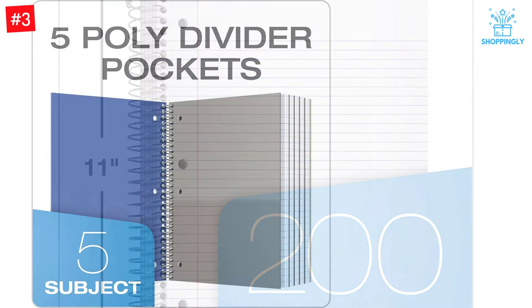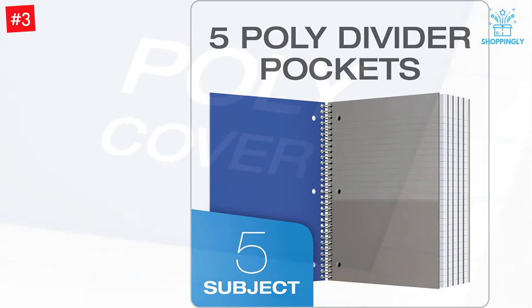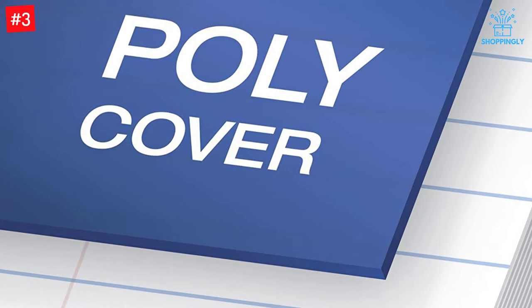Due to the pages being college-ruled, they accommodate more lines. Hence, you can write more on every single page. All the sheets are micro-perforated; hence, the notes cannot remove easily on their own. Furthermore, you will find three holes punched in the notebook. They will perfectly snap inside the three-ring binder or the zip binder for excellent versatility.